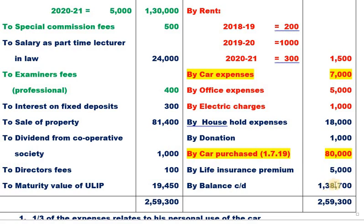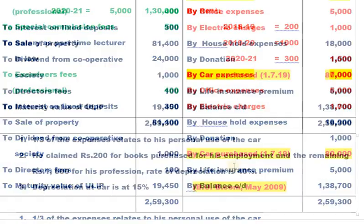Life insurance premium is not allowable. Closing balance is not allowable. Regarding the adjustments: one-third of the car expenses relate to personal use. So for car-related expenses and depreciation, one-third is to be excluded (personal), and only two-thirds is allowable as professional expense.